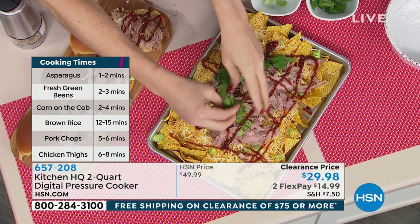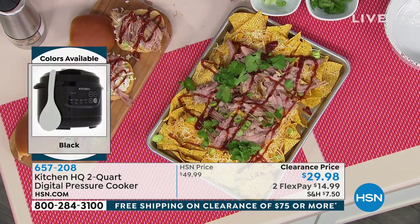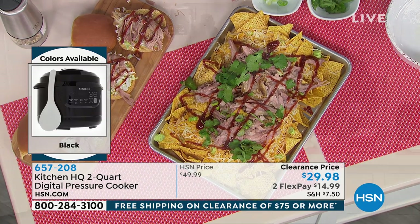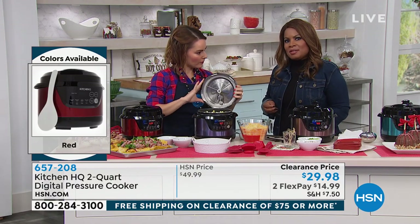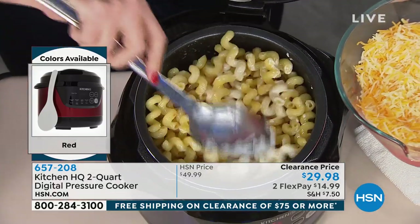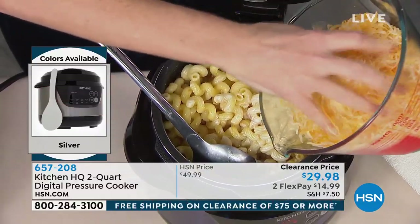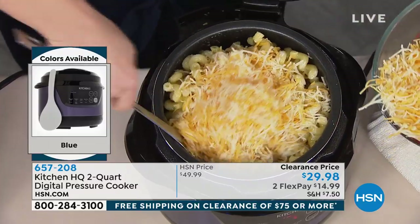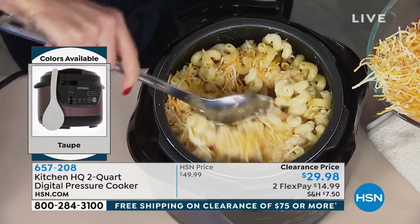The primary reason you'll love your pressure cooker is that it locks in the flavor — chefs will confirm this. The pressure naturally tenderizes even the toughest cuts of meat and leaves them deliciously moist. So if you've been curious about pressure cooking, at $29.98 or two payments of $14.99, over 40% off, this is the time to try it.